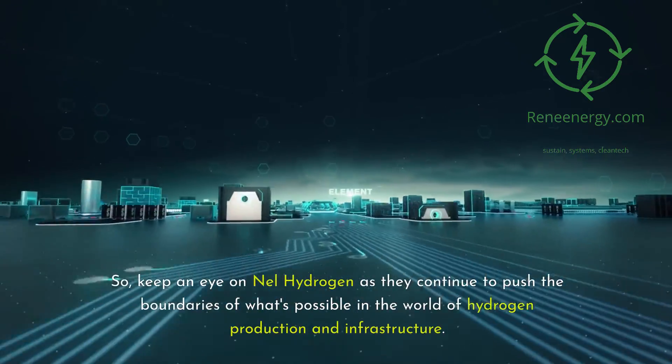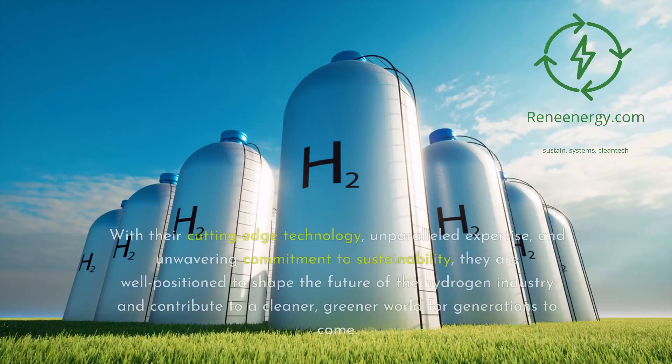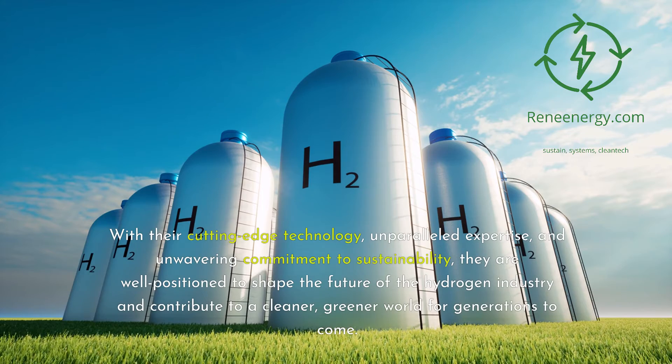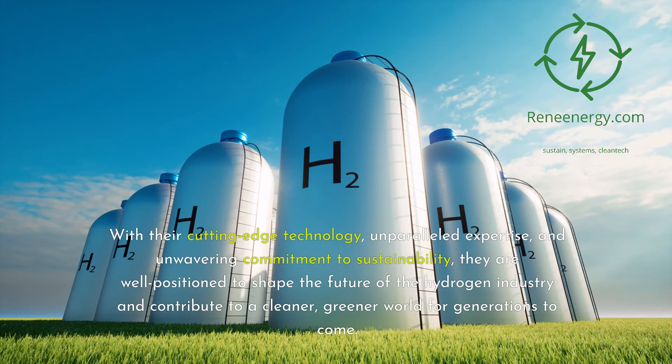So keep an eye on Nell Hydrogen as they continue to push the boundaries of what's possible in the world of hydrogen production and infrastructure. With their cutting-edge technology, unparalleled expertise, and unwavering commitment to sustainability, they are well positioned to shape the future of the hydrogen industry and contribute to a cleaner, greener world for generations to come.